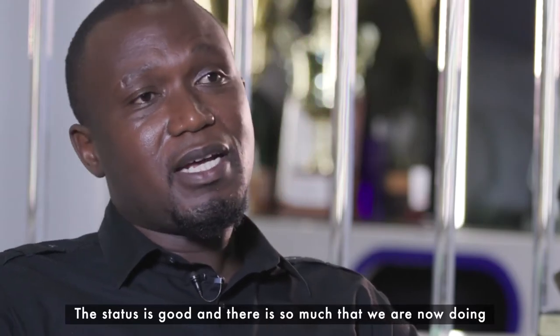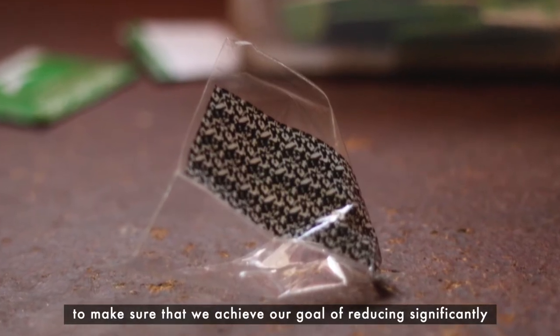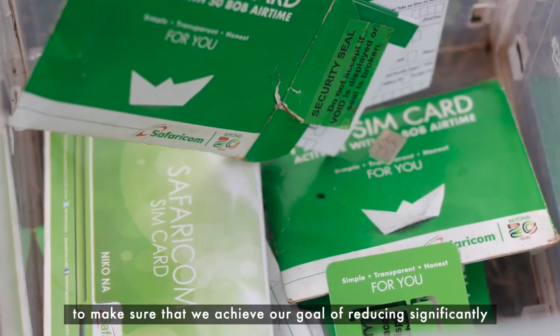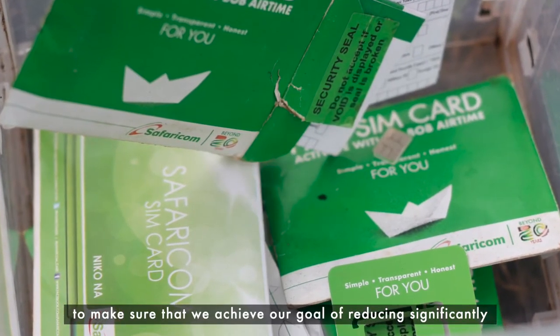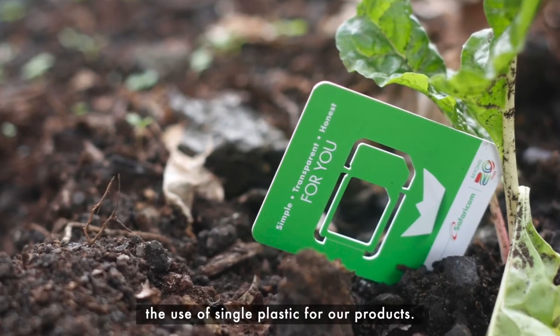The status is good and there is so much that we are now doing to make sure that we achieve our goal of eliminating or significantly reducing the use of single-use plastic for our products.